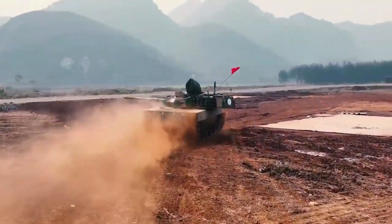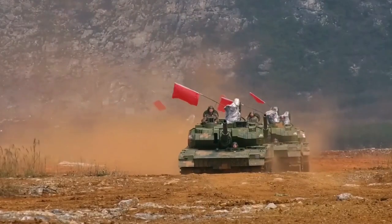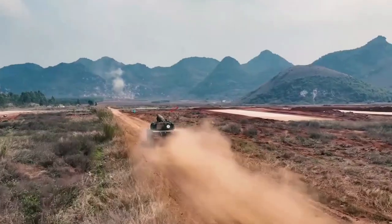In recent years, China has become the country developing the best light tank in the world. The Type 15 light tank has entered mass production, and it surpasses all current competing models, grabbing the crown of light tanks in the world.